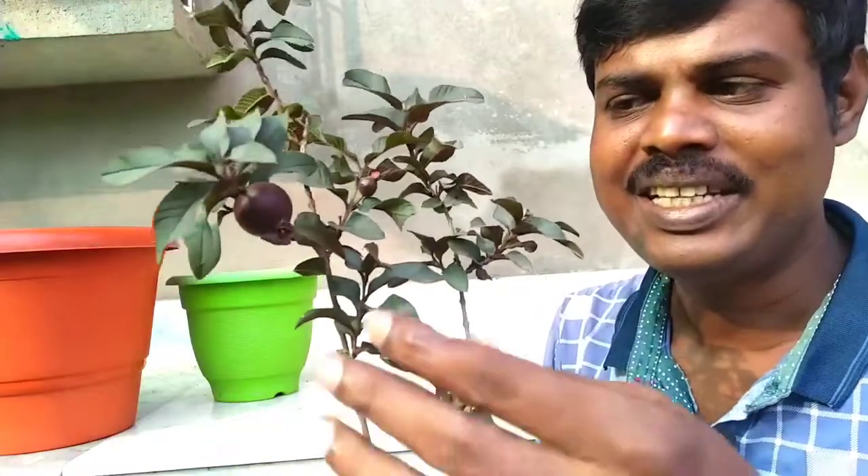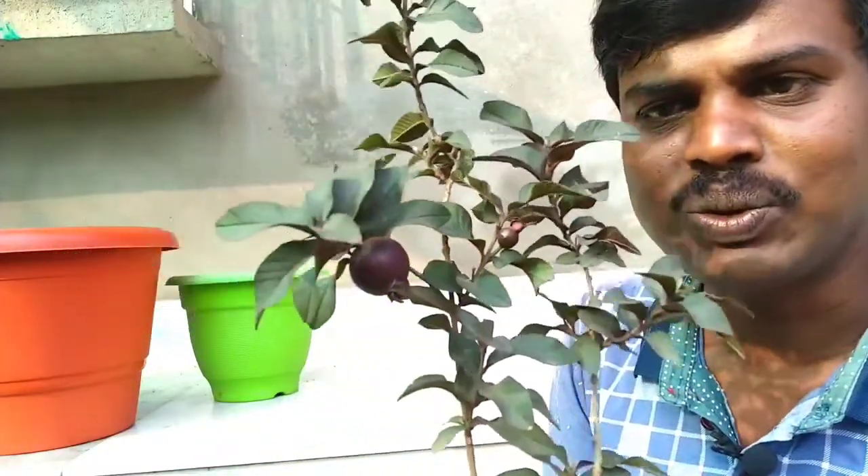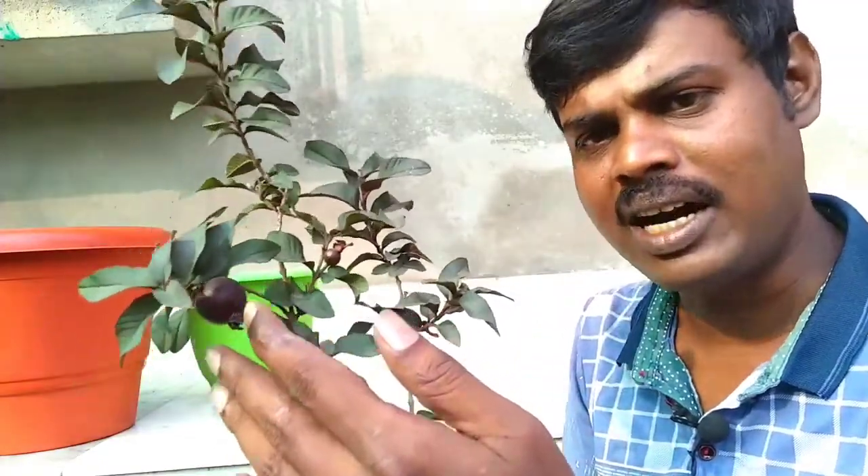This animal is miniature, and this animal is very beautiful. When this animal is growing up, it will look very beautiful.